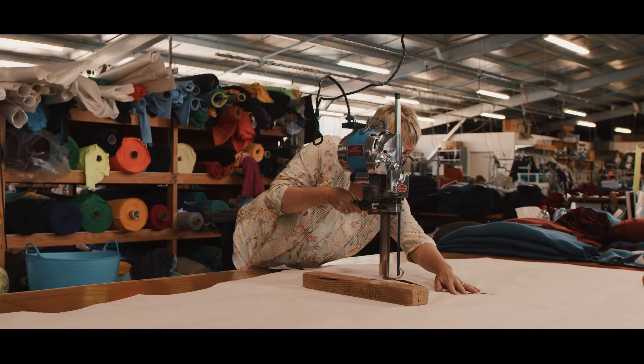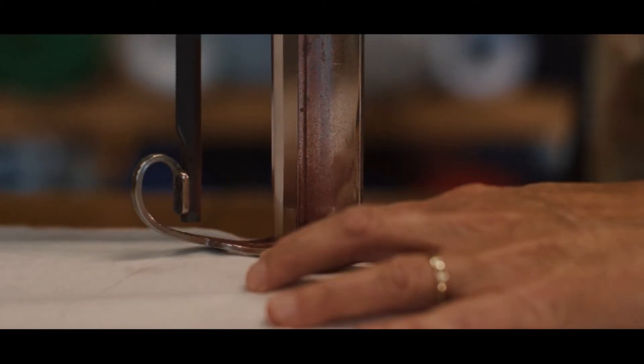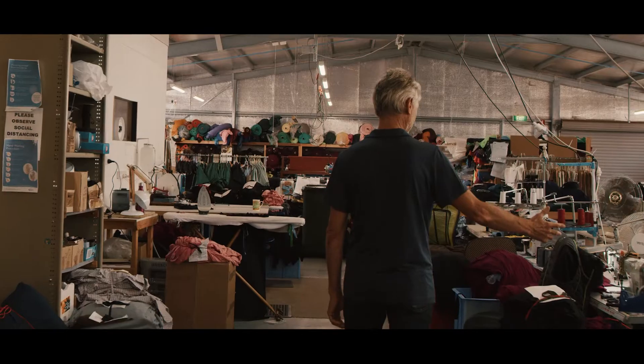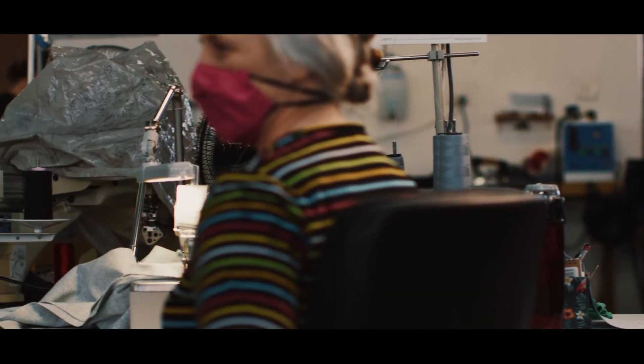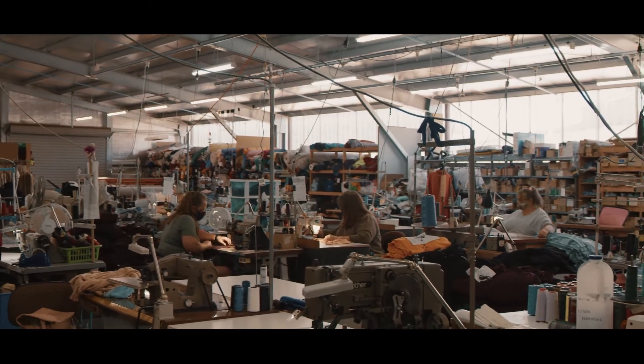As the designer I predominantly deal with the pattern maker up here, which is Carmen, and Cathy who's our main cutter. This is the sewing team — we're very lucky to have these incredibly talented women sewing Smitten.